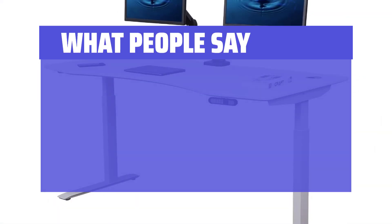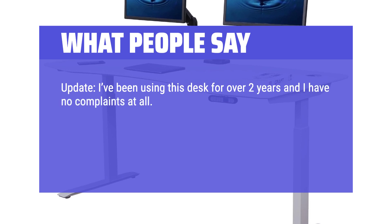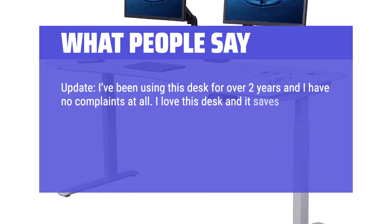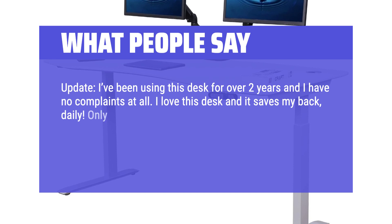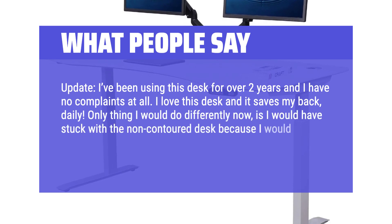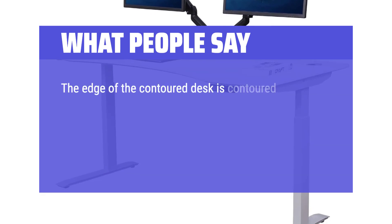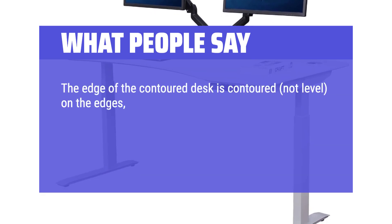What people say: I've been using this desk for over two years and I have no complaints at all. I love this desk and it saves my back daily. The only thing I would do differently now is stick with the non-contoured desk, because I would have more options for monitor arms. The edge of a contoured desk is contoured — not level on the edges on the underside.